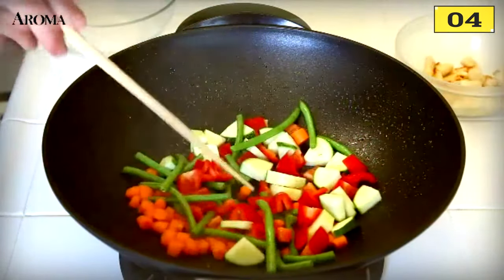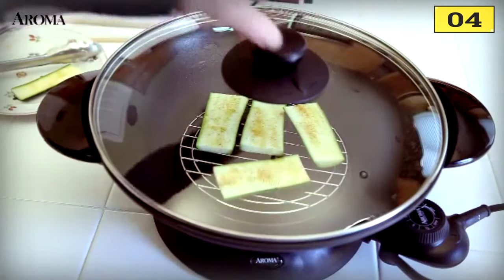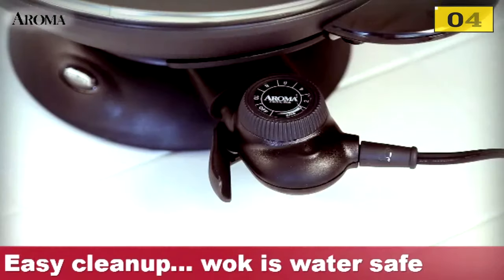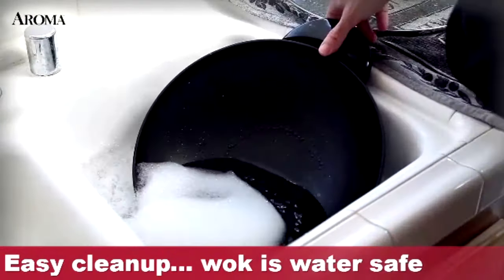It heats up to your desired temperature very quickly and the non-stick coating also holds up well. It doesn't have some of the technology of woks higher on the list, but it can definitely get the job done. Best of all, this machine comes with a rock solid 5-year warranty. An easy wok to recommend.